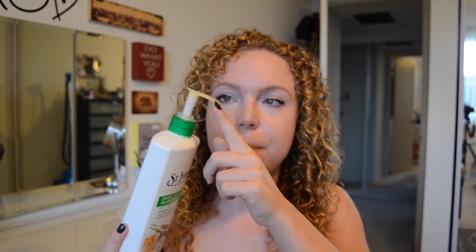Next I have some St. Ives lotion — it's their Daily Hydrating, just plain everyday lotion, and I actually didn't really like this. I didn't even use it all up, and the product actually started to turn yellow at the top, which is probably not a good sign. I opened the bottle and it's all yellow inside — it was white originally. So I'm getting rid of this and not repurchasing. I usually get the big Vaseline lotion and I like that one much better.